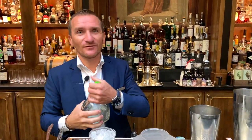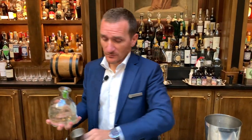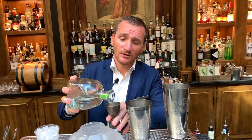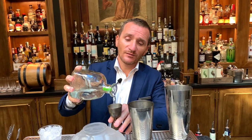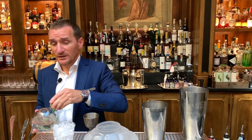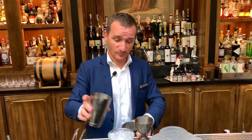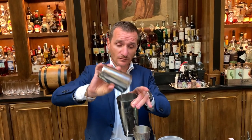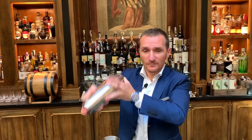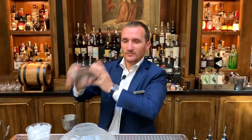And then we got the king — we are in Peru, we got Patrón Silver. A good quantity of Patrón Silver, 50 ml. We're going to use the shaker here and shake it. Ready for you — one, two, three.